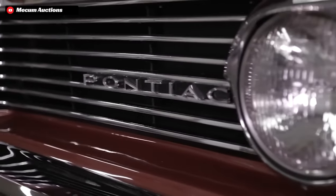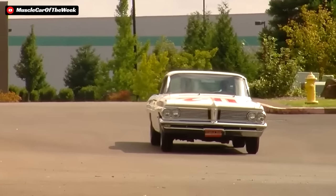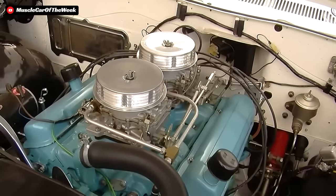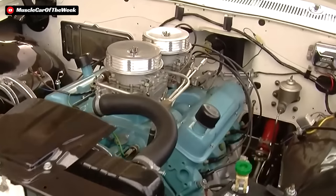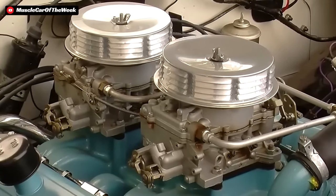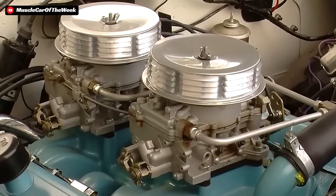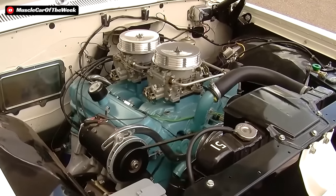Under the hood of this built-to-race Pontiac, the 421 cubic inch engine is essentially a stroker 389 Pontiac V8. Starting with the engine block, the 421 has a 4.09-inch bore and a 4-inch stroke with four-bolt main caps. It was given a set of forged Mickey Thompson pistons, forged connecting rods, a forged crank, and a compression ratio of 11:1.